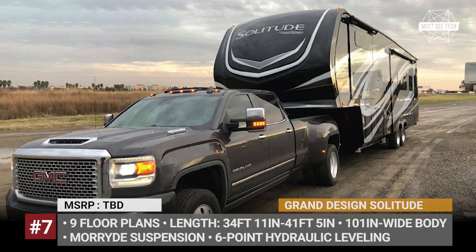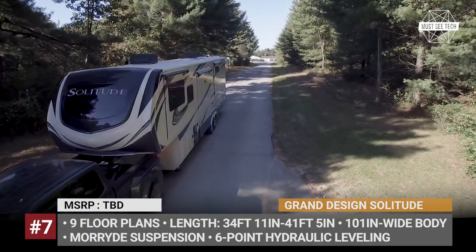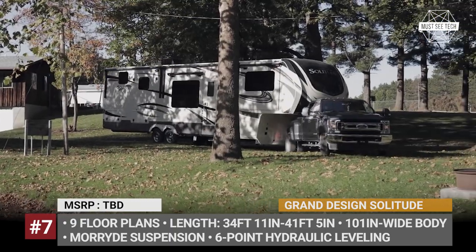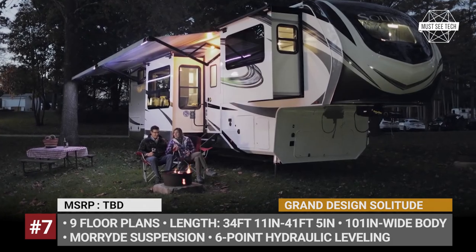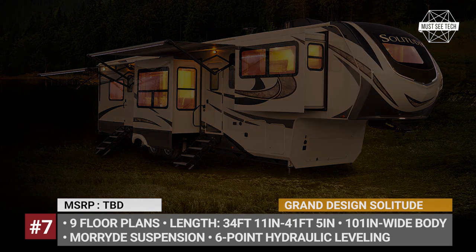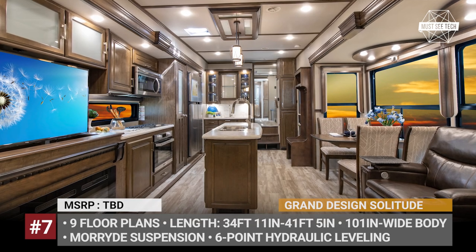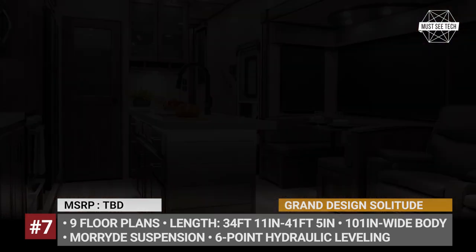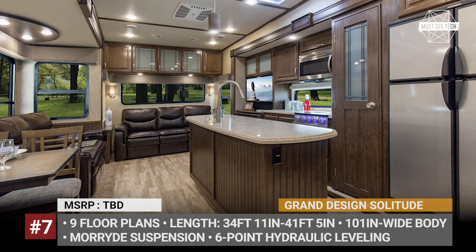Grand Design Solitude. Claimed to be the most spacious model in its class, the Solitude fifth wheel is an extended-stay trailer that is pet and family friendly. It has a 101-inch wide body, fully laminated sidewalls, triple insulation floors, and a superior AC heating system tested at both 100°F and 0°F outside temperatures. The Solitude offers 9 floor plans, each with a master bedroom and bathroom, theater seating, and an entertainment center with a huge TV — some layouts include a second bathroom. A big focus is its gourmet-style kitchen with a residential fridge, gas cooktop with cast iron grills, and an electric ignition oven with a built-in baking stone, convection, and a digital display.